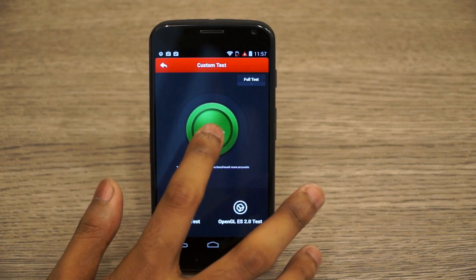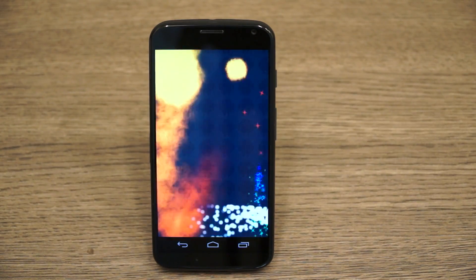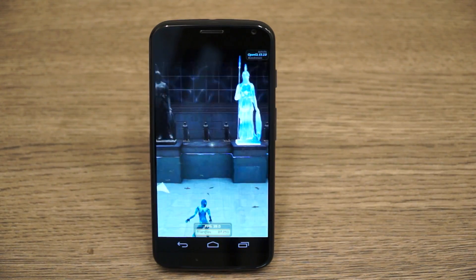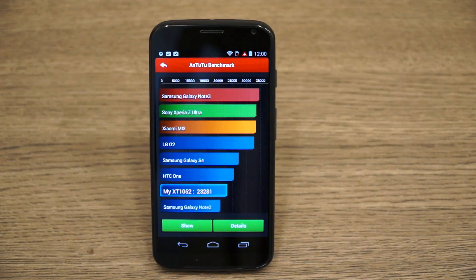Let's run Antutu and see what the full score is like. On the Antutu benchmark the device scores 23,281, which is pretty impressive considering it only has a dual core processor — quite a difference from the Quadrant benchmark score. A score of 23,281 is still not extraordinary, but it's pretty impressive.